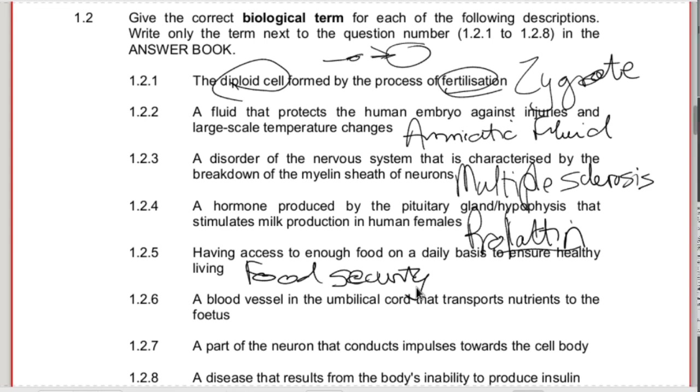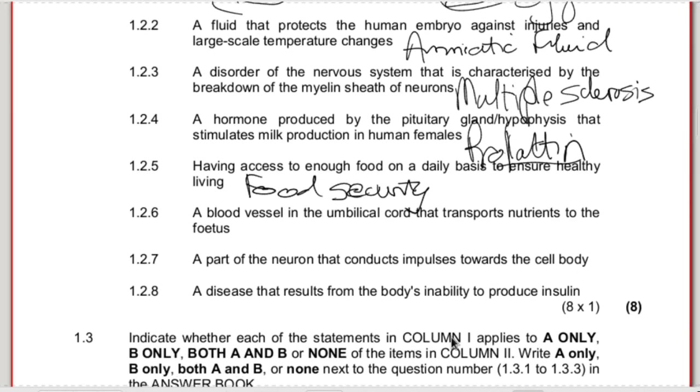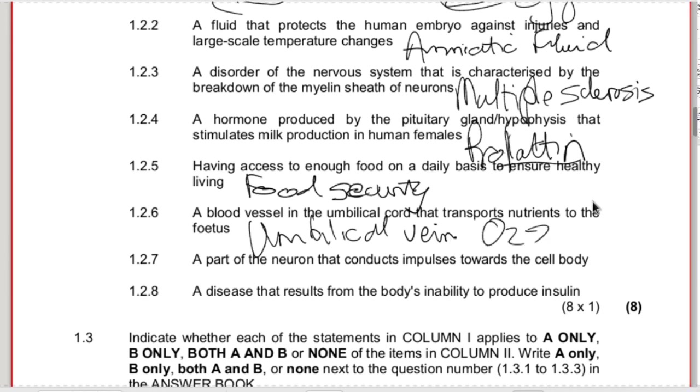1.2.6 - the blood vessel in the umbilical cord that transports nutrients to the fetus. That is the umbilical vein. What's interesting about the umbilical vein and umbilical arteries is that they are turned around - the umbilical vein also transports oxygen to the baby. Normally we associate arteries with transporting oxygen, but here it's the umbilical vein transporting oxygen and nutrients instead.